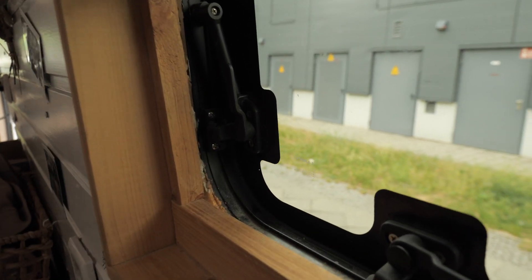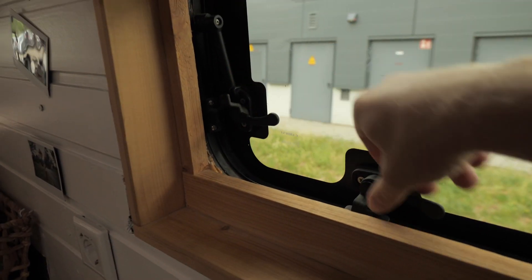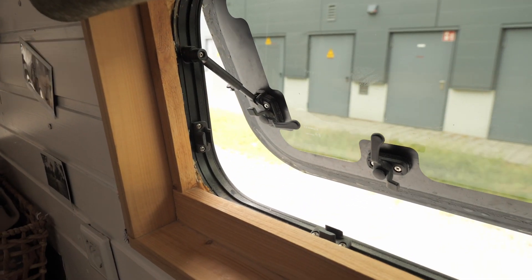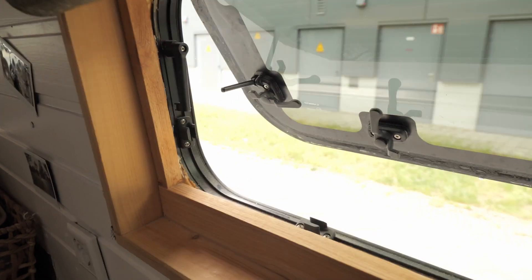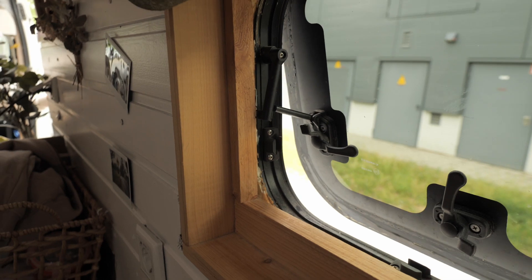Next project: we have to change this piece because with both windows, when we open them, first of all they don't click into place anymore, and if you go out too much those things fall out and then the windows just come loose. So we have to change this piece, and I hope it's as easy as we think — but most of the time it takes twice as long as we think.